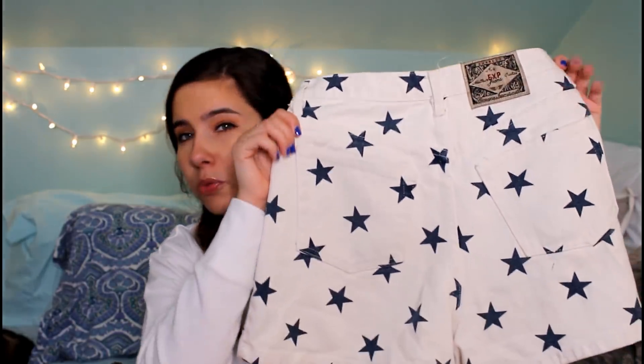Then I have these star denim shorts which I also thrifted for Thriftchella — these were from Rumors. They were on the pricier side because Rumors is an upscale vintage shop, so I think these were about $20. It's July 3rd and I'm going to wear these on the 4th of July — the perfect outfit. They fit me beautifully and they're perfectly high-waisted. I just love them a lot.